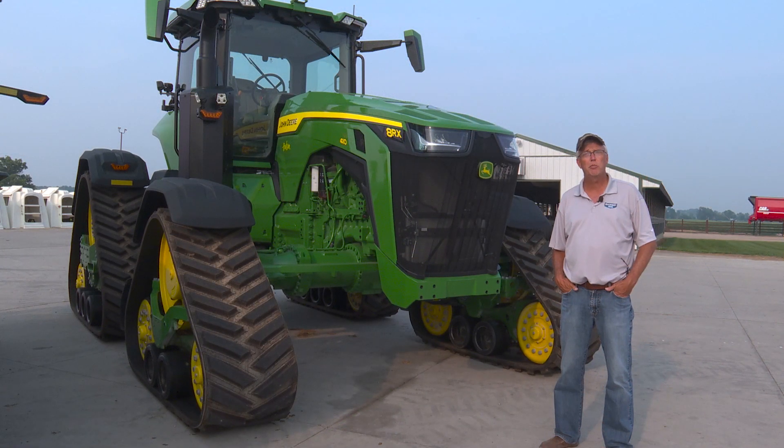Stay with us, folks. Coming up, a tractor I bet you haven't seen too often sold at auction — a 2022 model John Deere 8RX 410. It's got 182 hours on it with remaining warranty.